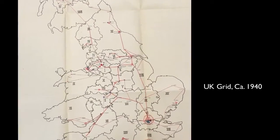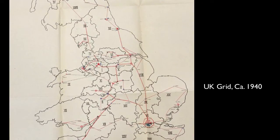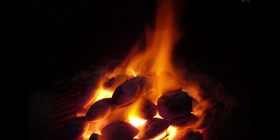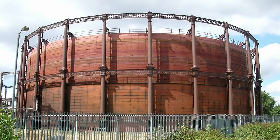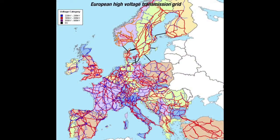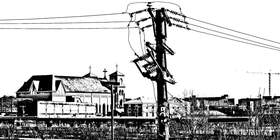Just over a century ago this electricity grid did not exist. Power generation was local or at best regional, and often based on the burning of coal or the use of locally produced gas. In less than a century the grid covered the entire United Kingdom and many other countries. It revolutionized our lives, the way we worked, and it made the air and cities a whole lot cleaner.